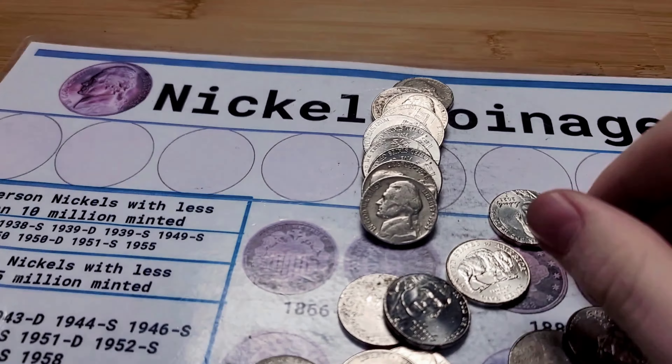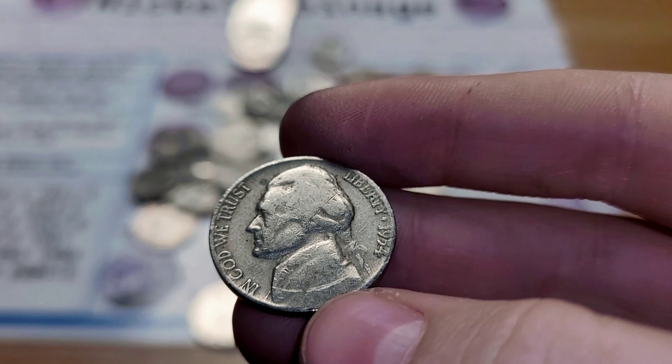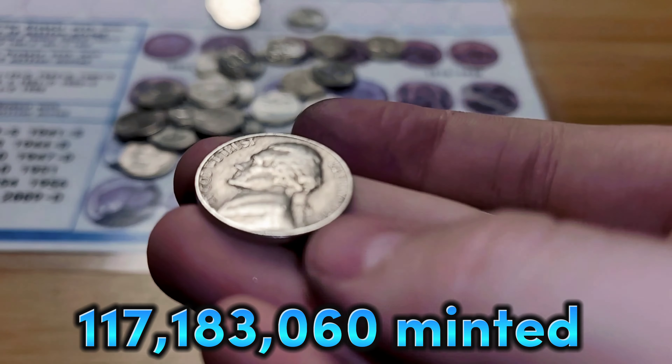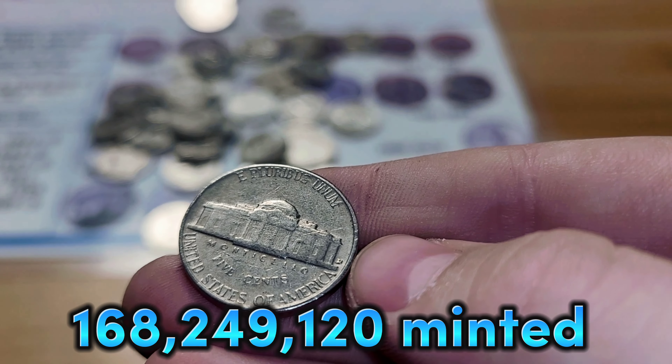Roll 15 is going to give us two finds. First, a 1954 Denver. And then second, a 1958 Denver.